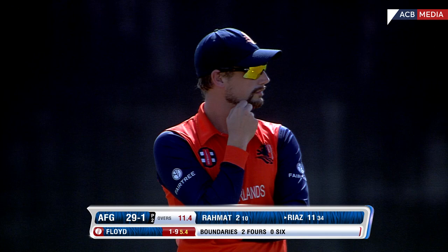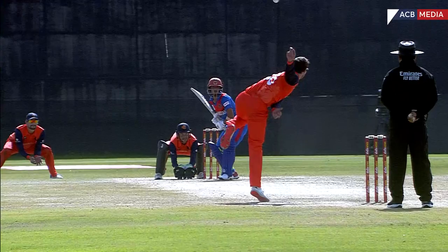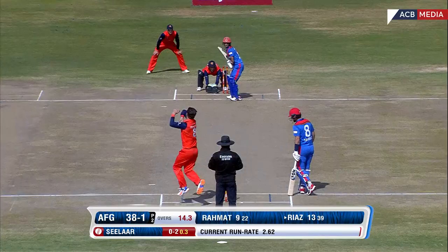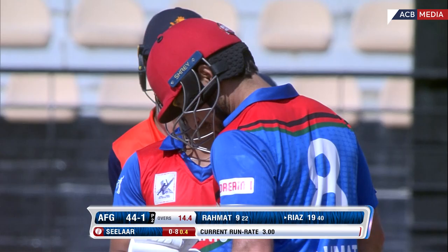Finally a loose ball — a full toss — and dealt with in style! Riaz Hassan getting his first boundary. This will ease the nerves, this will ease the pressure. The debutant didn't have a very good time out there facing Floyd. And look at this — the first maximum of the debut of Riaz Hassan! What a shot from Riaz Hassan!